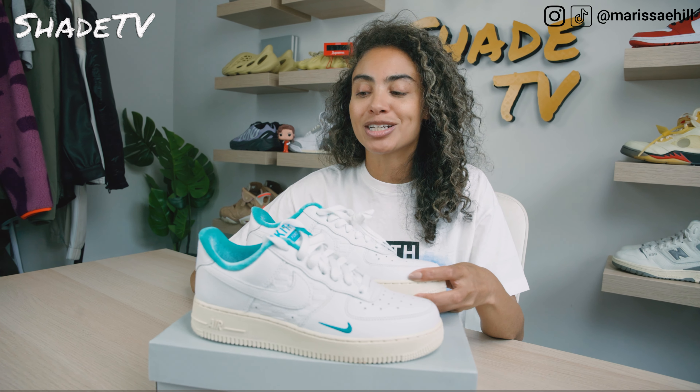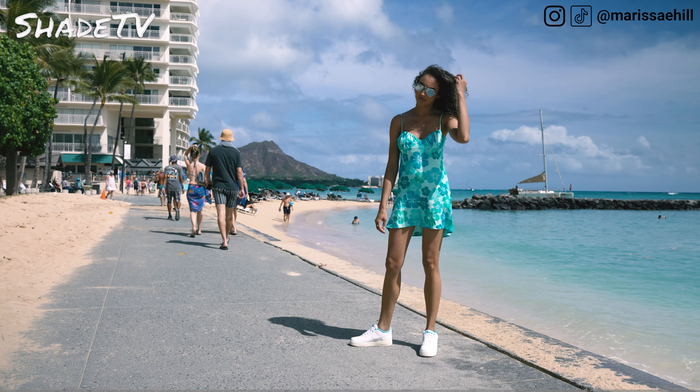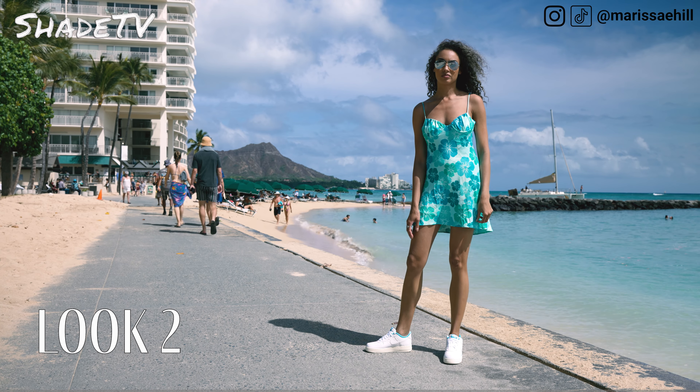For the second look, I wanted to match the blue. So I decided to wear a nice floral printed dress, which I think really matched the hues in this sneaker quite nicely.